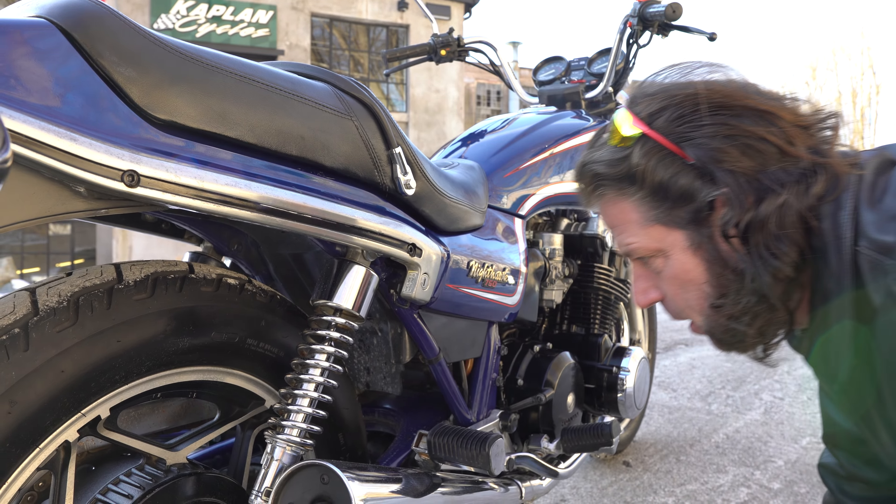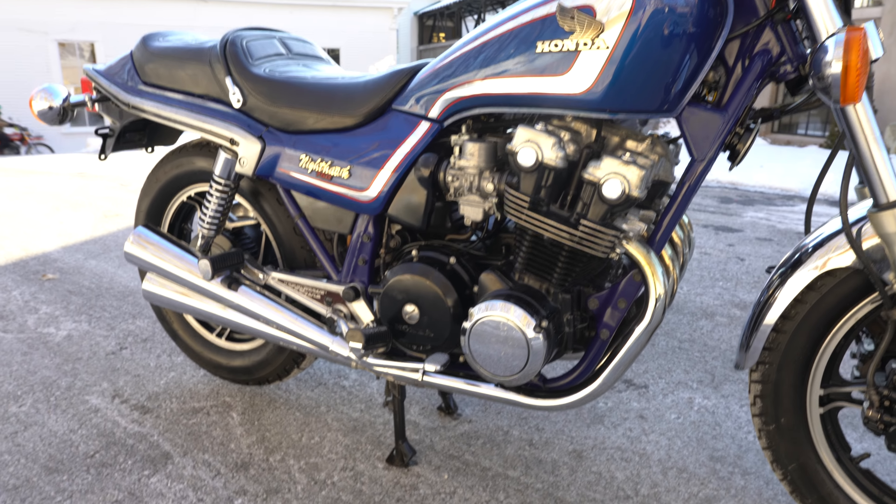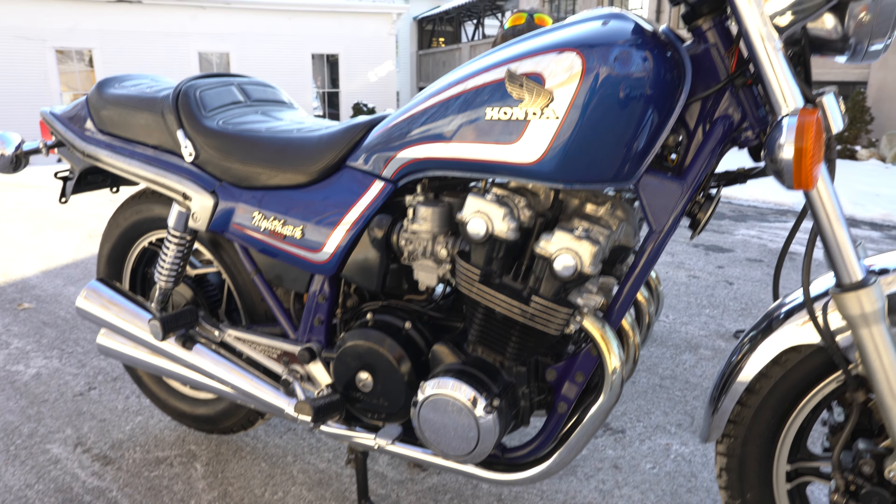So the original shocks, original chain and sprockets. This bike has only got 6,000 miles on it, folks — it's barely broken in. Triple disc brake, long travel suspension in the front, chromed out to the max with a gorgeous paint job. What's not to love about it? Absolutely an investment quality bike. Good luck finding a nicer one.